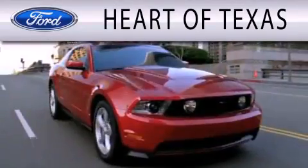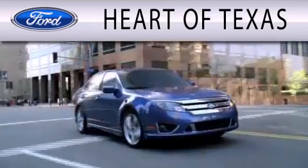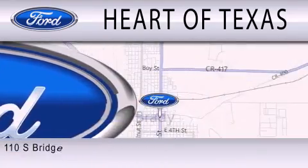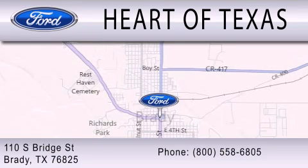Heart of Texas is dedicated to doing everything possible to ensure that the experience you have selecting your next vehicle is as pleasant as possible. We're located at 110 South Bridge Street in Brady.